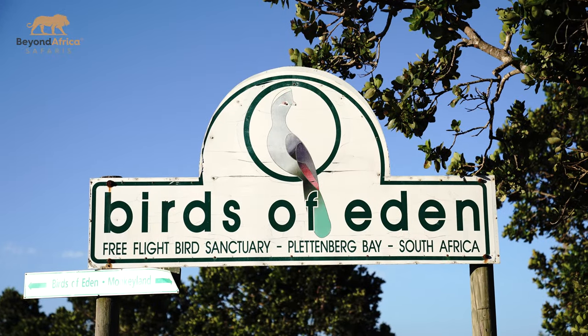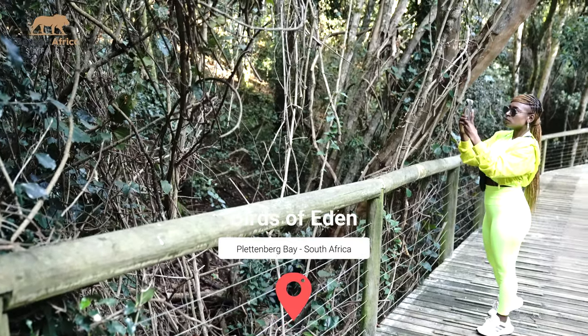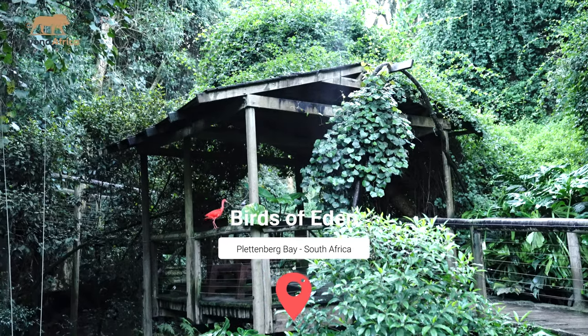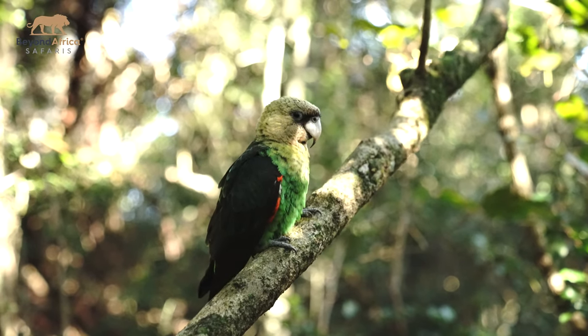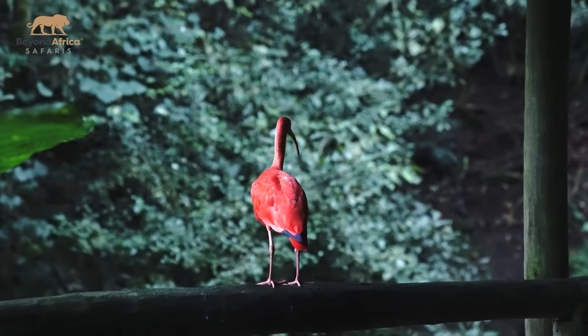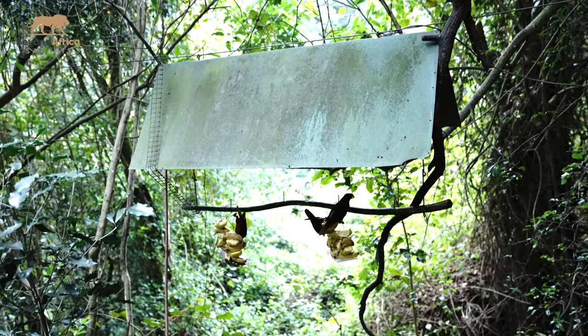Now let's talk about Birds of Eden. Birds of Eden is part of the South African Animal Sanctuary Alliance, which includes other nearby sanctuaries such as Monkey Land and Jukani Wildlife Sanctuary.